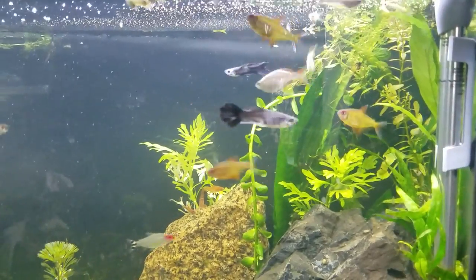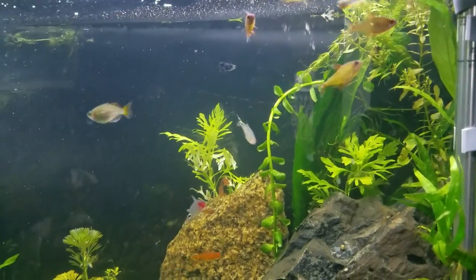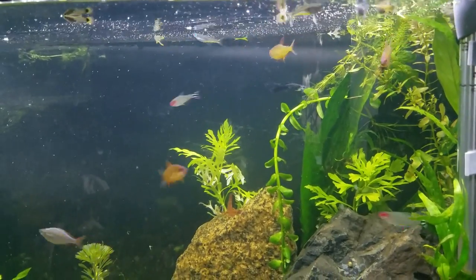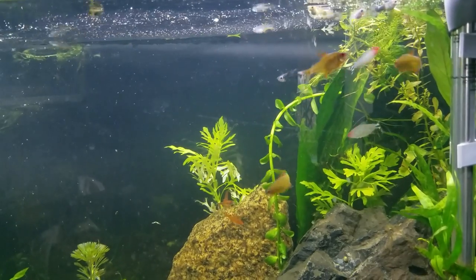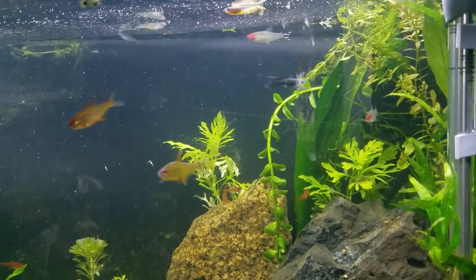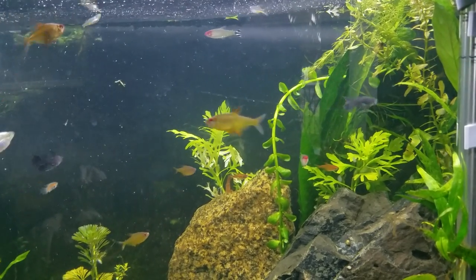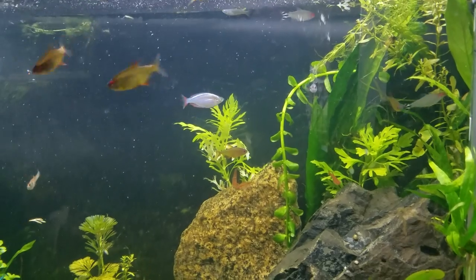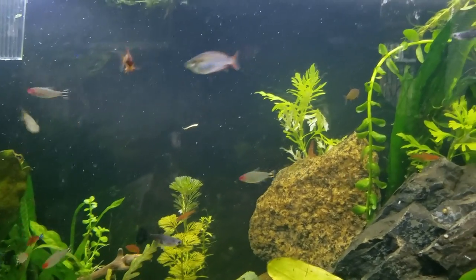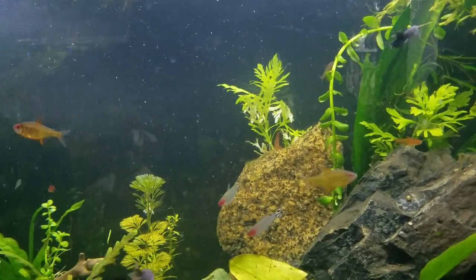Today we're going to talk about Lemon Tetras. I just got these guys from my local fish auction at my fish club, and I got a killer deal on them. What a generous offering — no minimum bid, or maybe it was like five bucks. I think I got them for like six dollars for eight of them. I couldn't even get one for that price normally. Thank you so much, whoever had them.